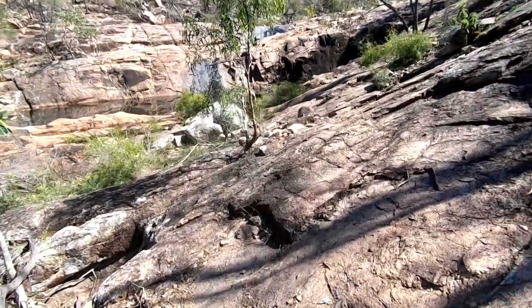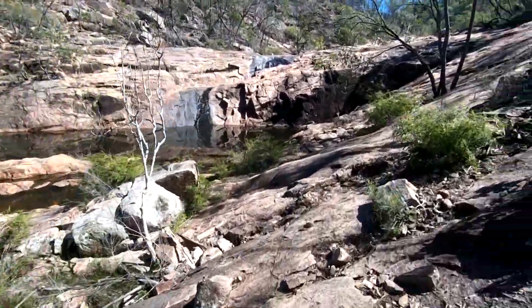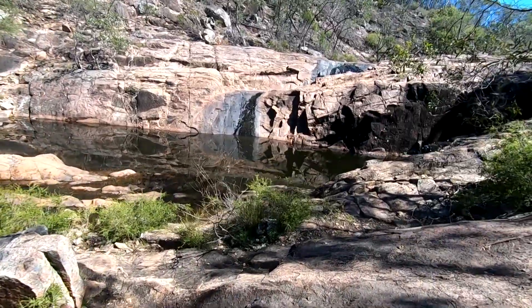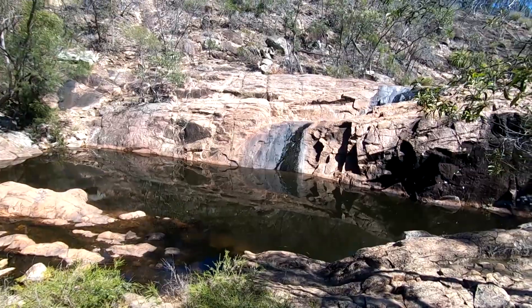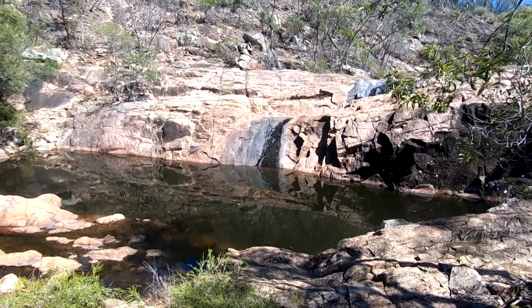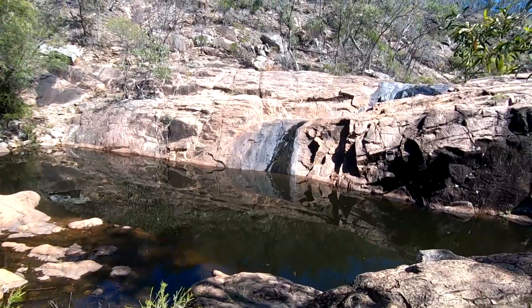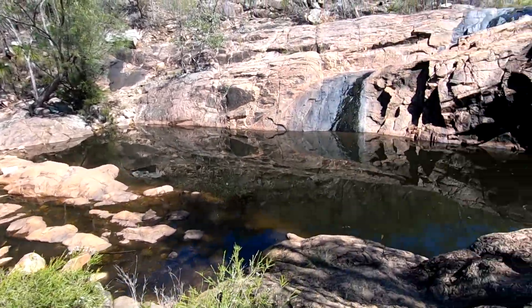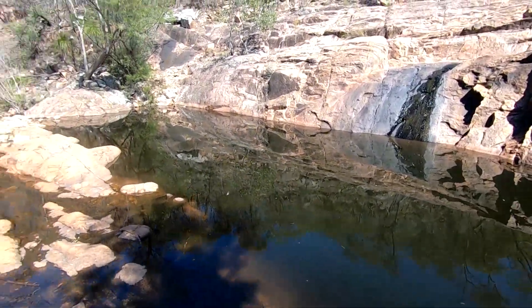Wow, that's nice — very, very nice. It looks like the waterfall has come to a bit of a slow trickle, so there hasn't been a lot of water come through here, but it's still really, really pleasant. There's still quite a bit of water in here.